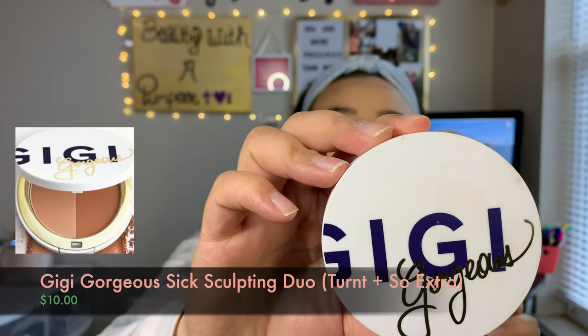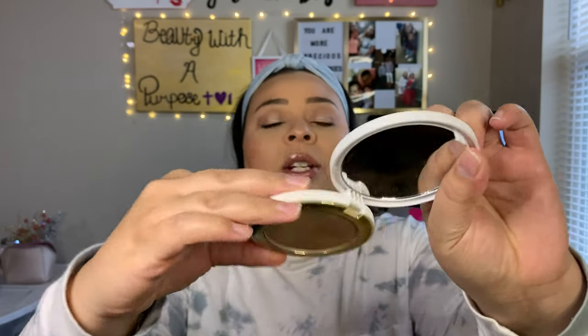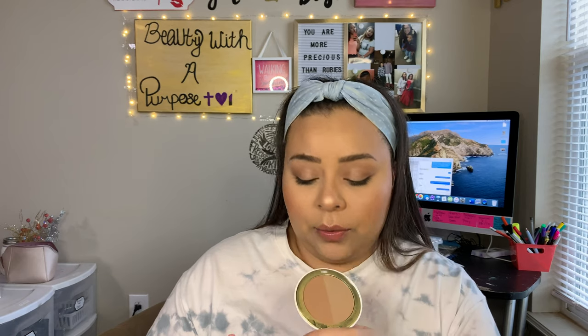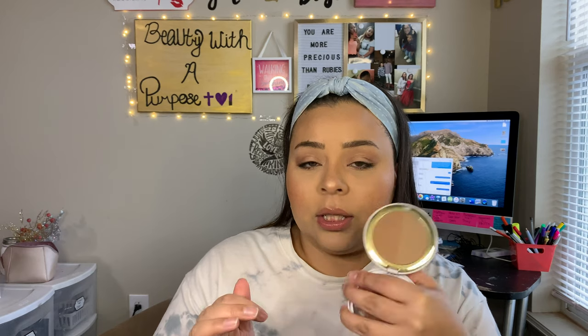A bronzer I really fell in love with is the Gigi Gorgeous Sick Sculpt Bronzer Duo in the shade Turnts and Extra. I just swirl my brush all around in this and it applies to your skin so smooth. The way it applies reminds me of my Physician's Formula Butter Bronzer, but even more smooth. This bronzer is really, really good — you can even see I've made a little dent in it and you can see the shape of the pan starting to show through. It's just so good.